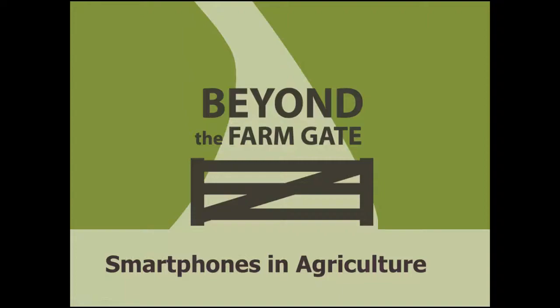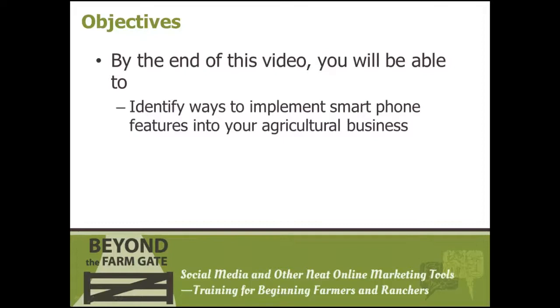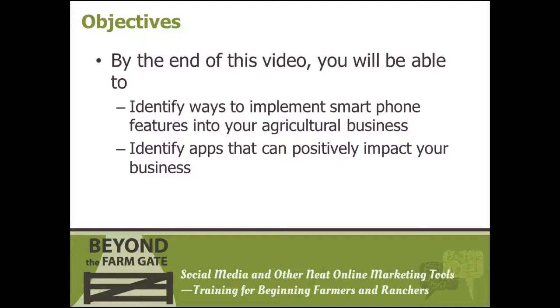The objectives for this video are to introduce you to the world of smartphones as it pertains to the agricultural industry. By the end of this video, you will be able to identify ways to implement smartphone features into your business and identify several apps or applications that may be beneficial to your farm and ranch.